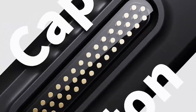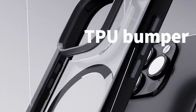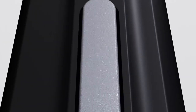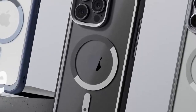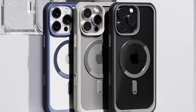MagSafe compatibility is another highlight. Tested rigorously, this case can withstand a strong magnetic pull, making it ideal for various accessories like car mounts and wireless chargers. The elevated bezels are a thoughtful touch, raising 1.7mm above the camera and 0.8mm above the screen, providing added protection when placing your phone face down, safeguarding against scratches.